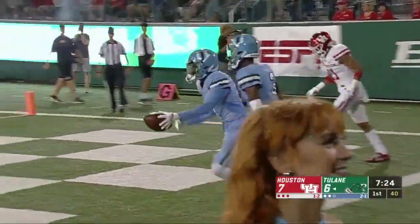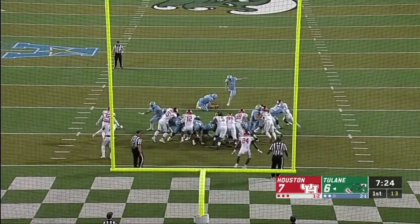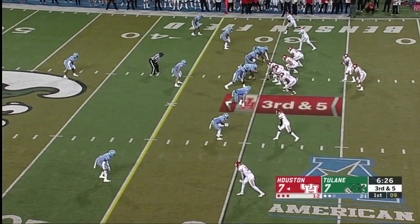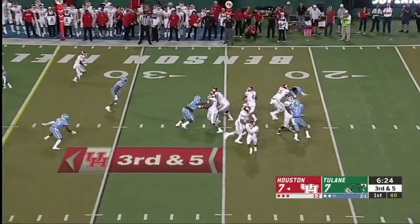Touchdown, Jalen McCleskey! The transfer from Oklahoma State going up top. There's no defense for the perfect throw. McCleskey with the touchdown. They've been waiting to get set, just get the free play — you get a free five yards out of it. It's third down and five, and Tulane brings pressure.